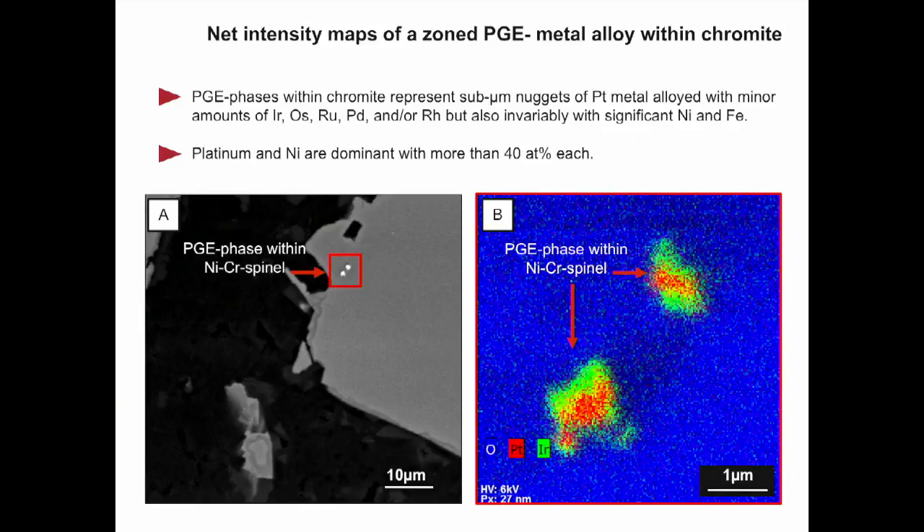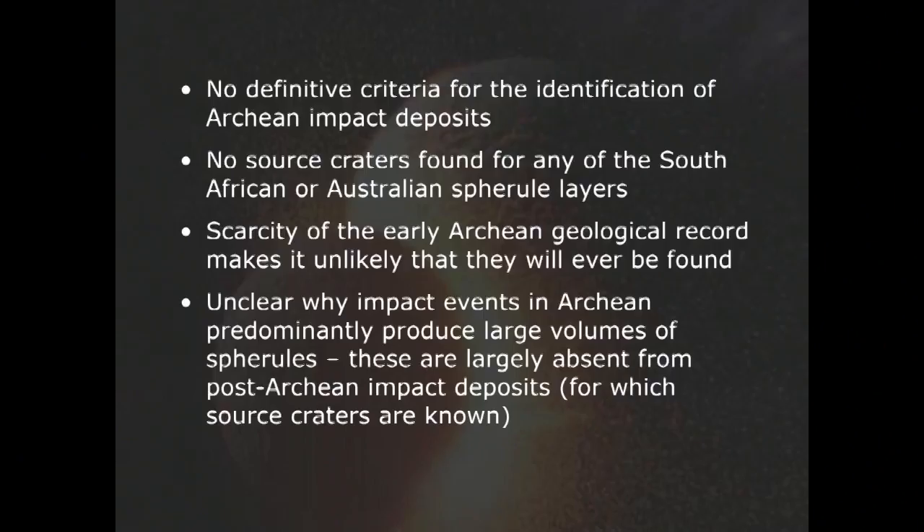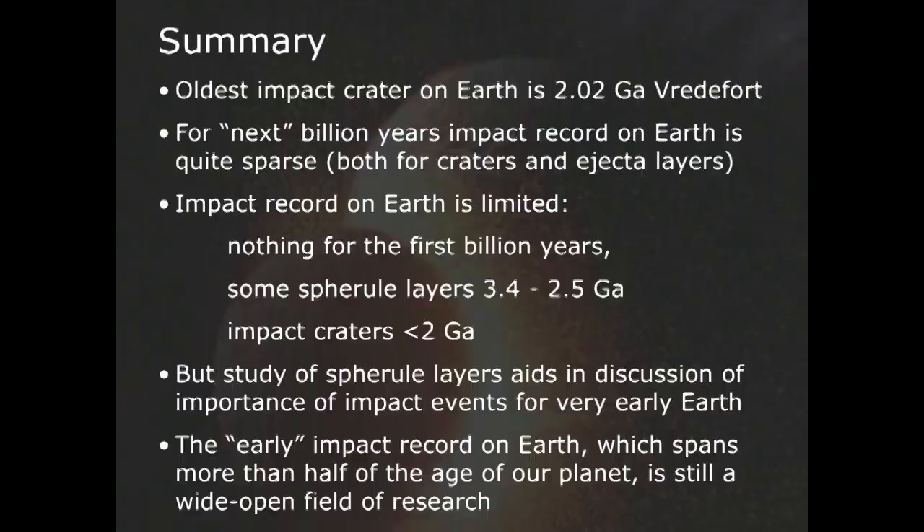We really don't have definitive criteria for the identification of Archean impact deposits. We have not found any of the source craters, and it's unlikely we ever will — the rocks on which they formed have long gone. Here's Vredefort in South Africa: what is left after 10 kilometers of erosion? The study of these spherule layers helps us understand what was going on in the early Earth, but only back to a little less than 3.5 billion years ago. About half of Earth's impact record is not documented by any geological evidence.